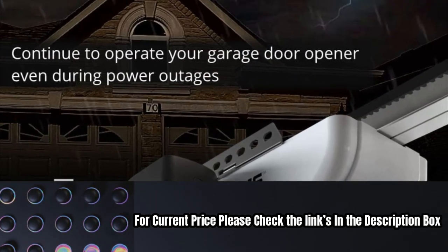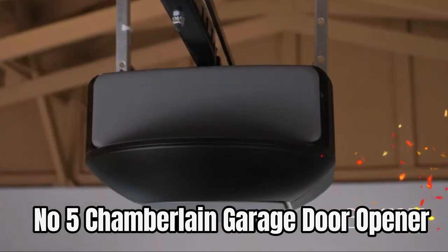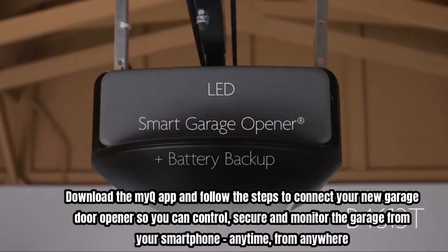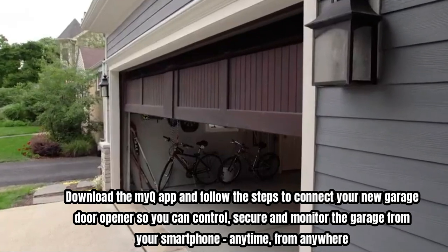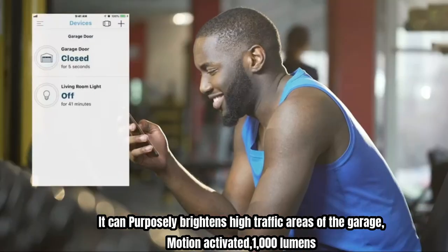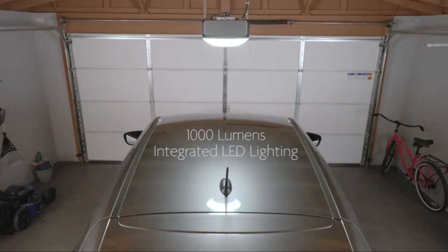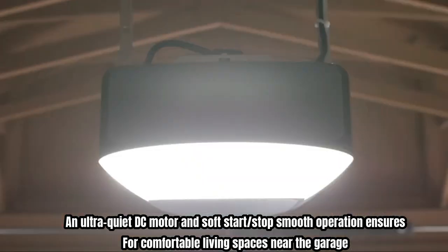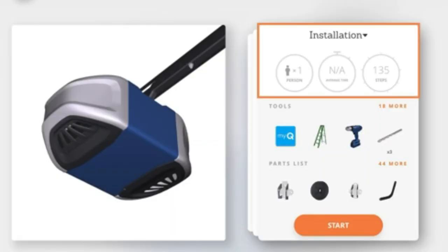Number five is the Chamberlain garage door opener. Download the MyQ app and follow the steps to connect your new garage door opener so you can control, secure, and monitor the garage from your smartphone anytime, from anywhere. It features motion-activated lighting at 1000 lumens that purposely brightens high-traffic areas of the garage. An ultra-quiet DC motor with soft start and stop ensures smooth operation for living spaces near the garage.